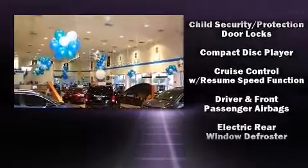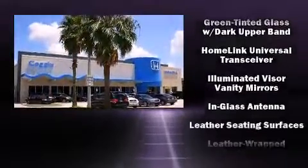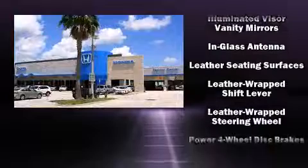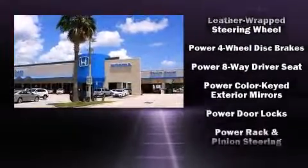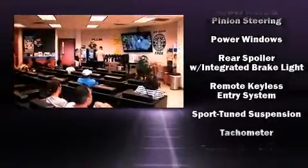Nissan also prioritized safety and security by including dual front impact airbags, a panic alarm, and four-wheel disc brakes with ABS. This car was designed with safety in mind, allowing you to drive with even greater assurance.